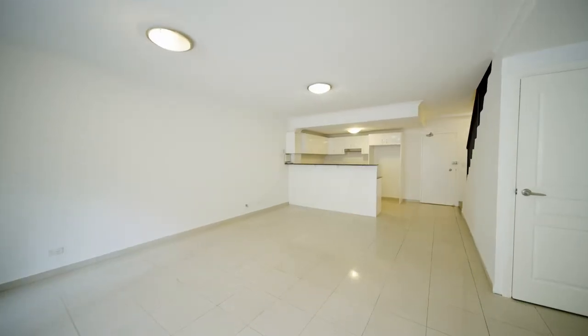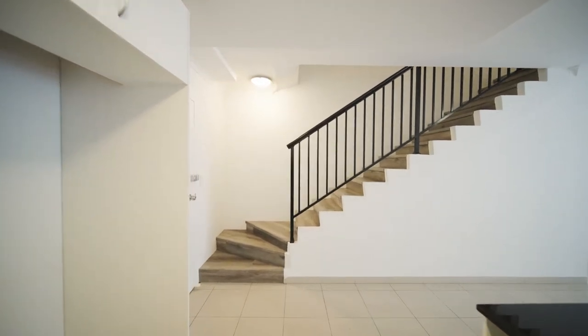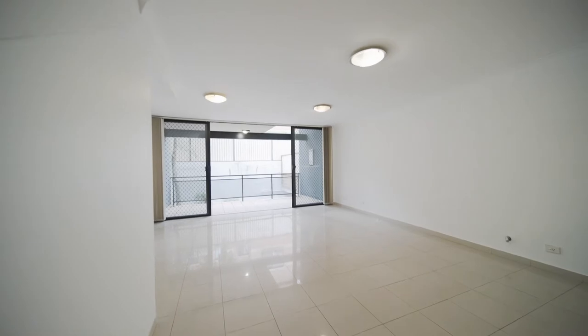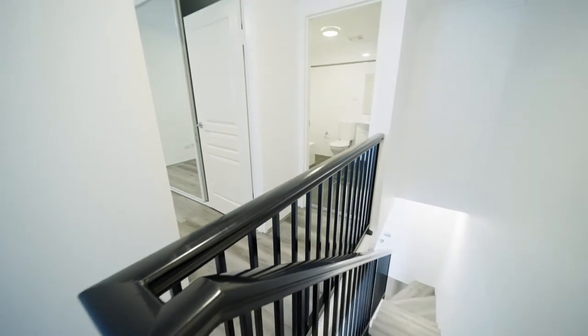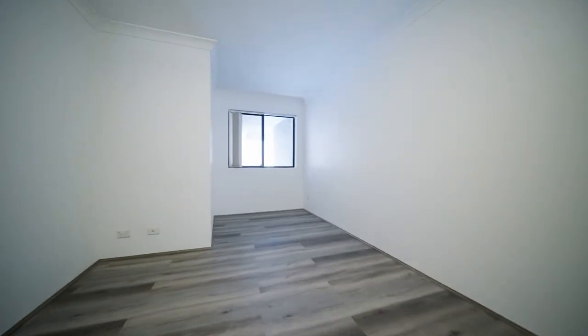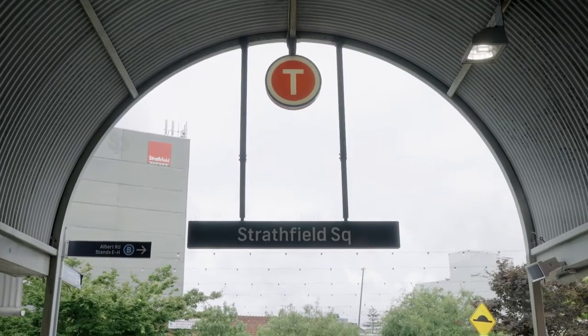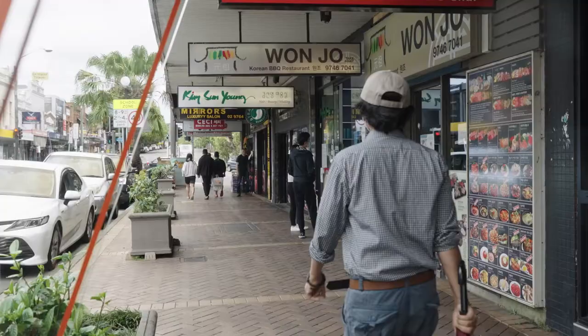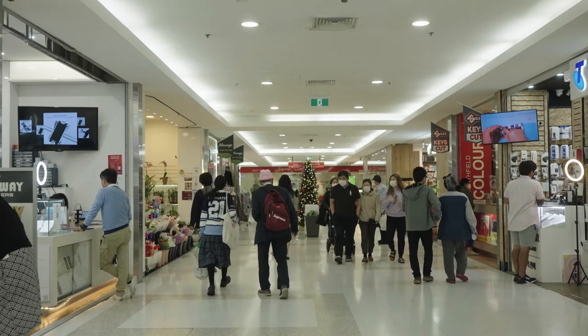Let's go inside and have a look. Whether you're a first home buyer or an investor, this is the perfect opportunity for you to purchase a ground floor, two bedroom, split level apartment in such a convenient location.